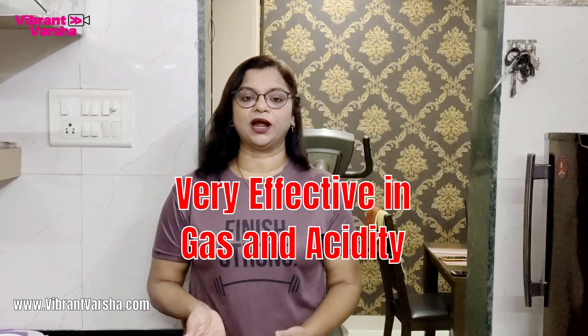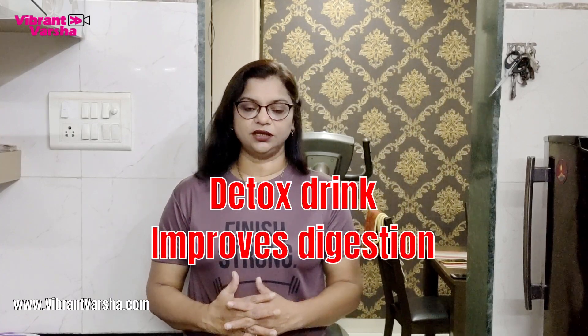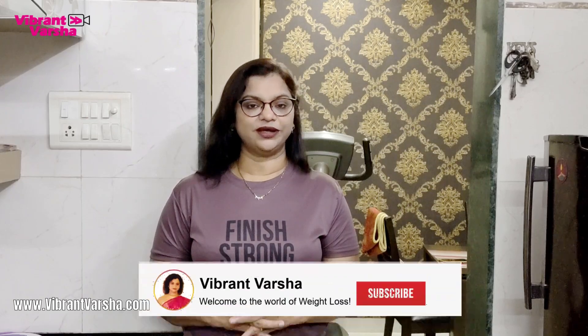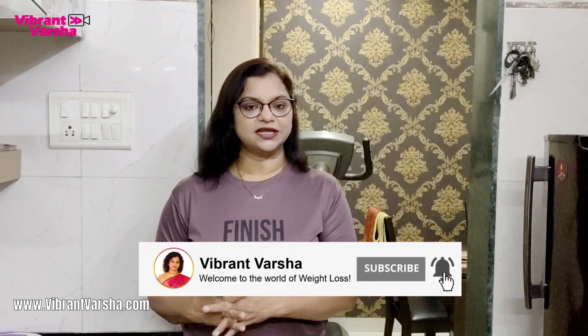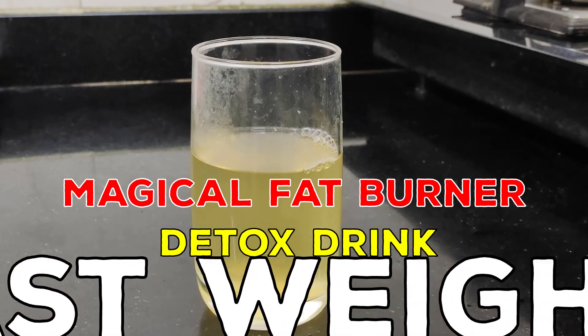When food is coming up and you feel uncomfortable, you can take this drink. You can also take it daily. This will help boost your metabolism and aid in weight loss. It will help you digest your food, so you won't have acidity or gas. Let's make the Magical Fat Burner Drink.